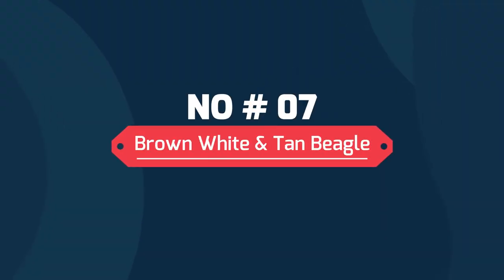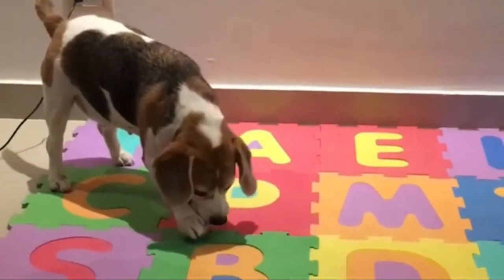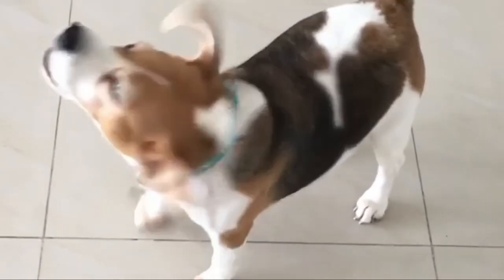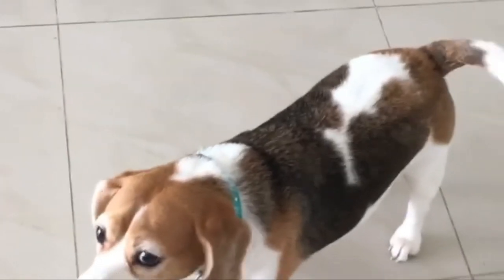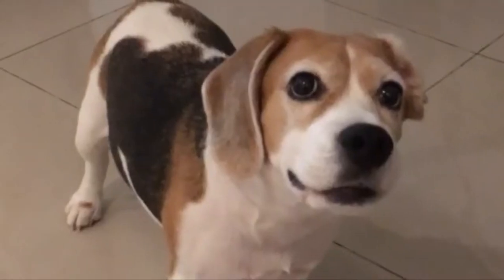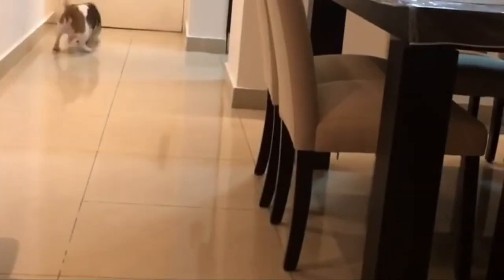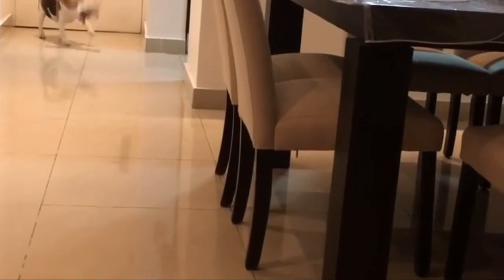Number 7: Brown, White, and Tan Beagle. A brown, white, and tan beagle has a large brown patch covering its entire back, reaching from its neck to its hind legs and far up its tail. The tip of its tail and its forelegs are white, plus its chest and sometimes its muzzle. You will find small tan markings where the white and brown intersect, and also on the beagle's head and ears.